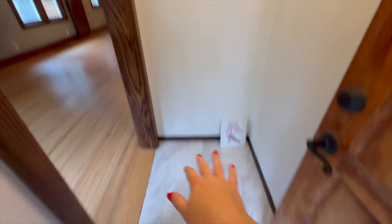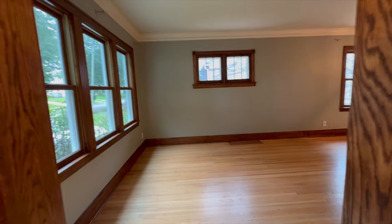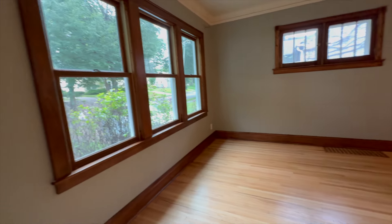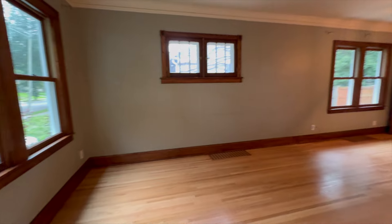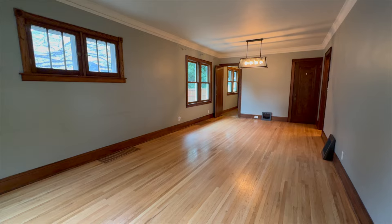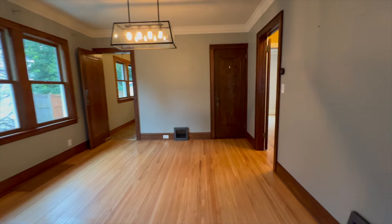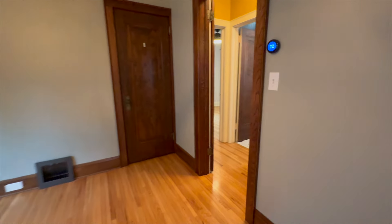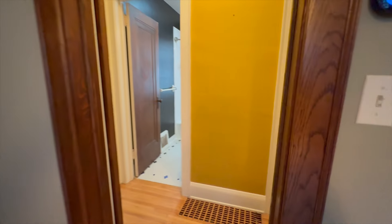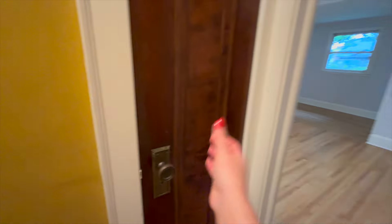Right when we walk in, we have some hooks which will be coming down — I'm so excited for how cute we can make this little space. Then right when you walk in, you're into the living area, and then you walk into the main floor bedrooms and bathroom. Over here we have a little closet, a nice little linen closet.